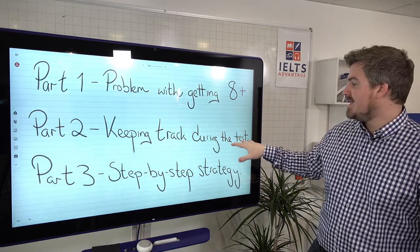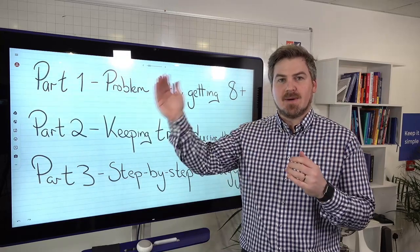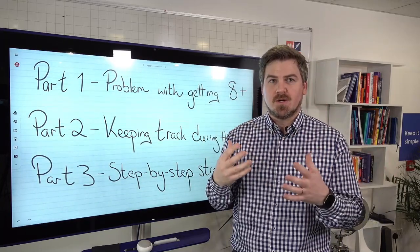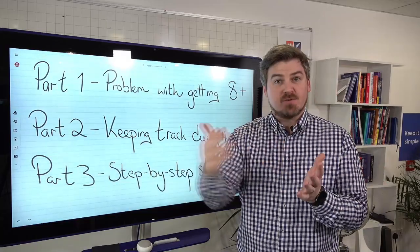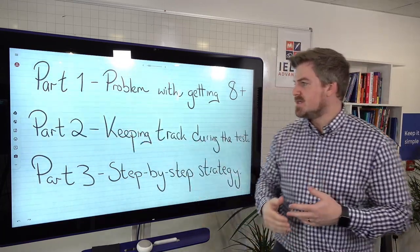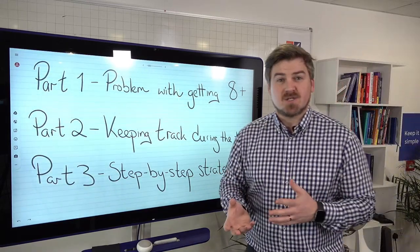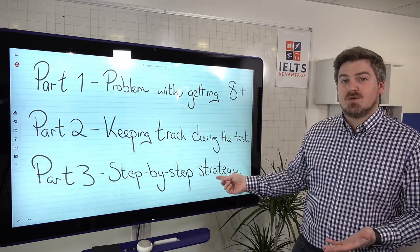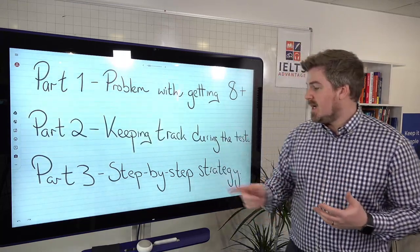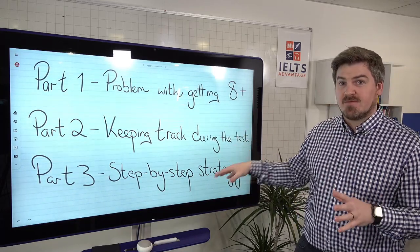On Wednesday we're doing part two, which is keeping track during the test. Many of you say the reason you're not getting a band eight or above is because you're getting lost — there might be one or two questions you're unsure about, and that spills over into the rest of the test. We'll look at how to stay on track. Then on Friday, we'll give you a step-by-step strategy on one of the most popular question types. Tell me which question you struggle with most and I'll cover it on Friday with a complete strategy and practice question.